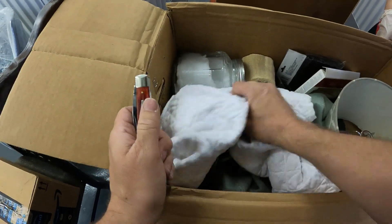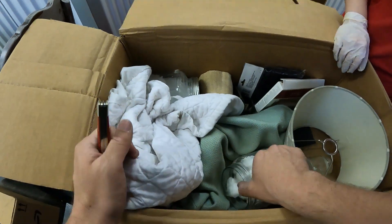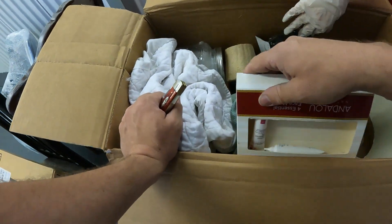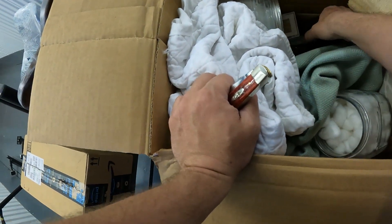There are some bath salts or something, a lamp — I think it's bathroom stuff. Not much going on in there.